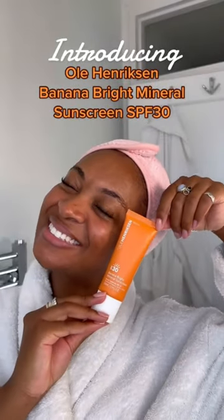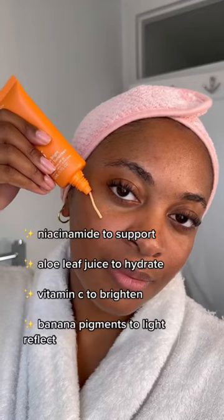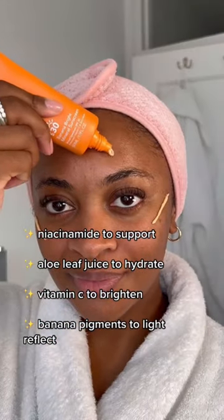There's a new addition to the Ole Henriksen Banana Bright family — it's the Mineral Sunscreen SPF 30. It's full of amazing ingredients to help correct and protect your skin. The Banana Bright Sunscreen is a mineral sunscreen, which means it contains zinc oxide, acting like a shield on your skin against the sun.